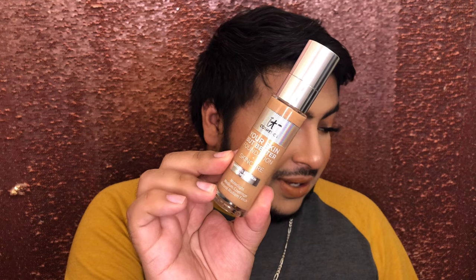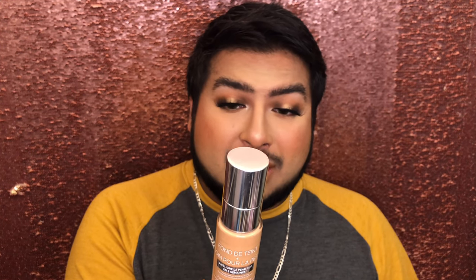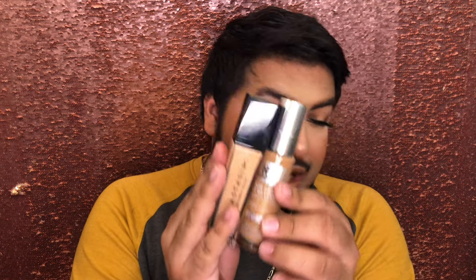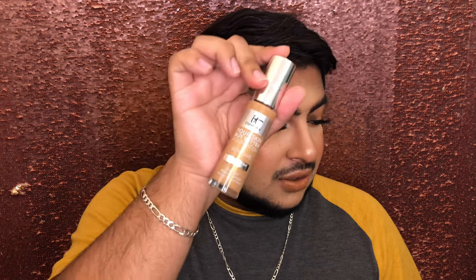This is the It Cosmetics Your Skin But Better Foundation and Skincare — I never see this talked about. This is so pretty on the skin. It's low full coverage to high medium coverage, very pretty. It definitely is your skin but better, but it covers more than that. You can build it up. I have the shade Tan Warm 43, which is a really good color for me. I don't have to do a lot of finessing with this one, so I do love this foundation.